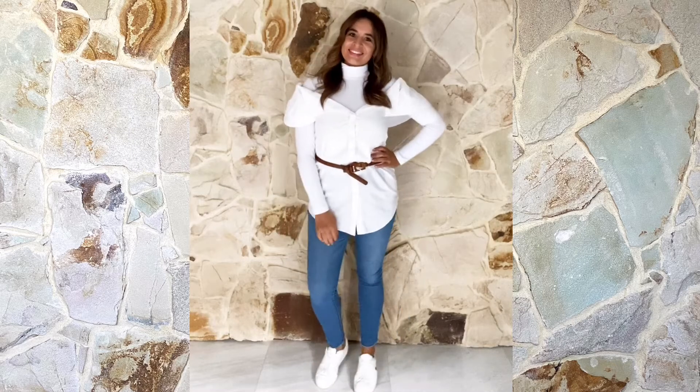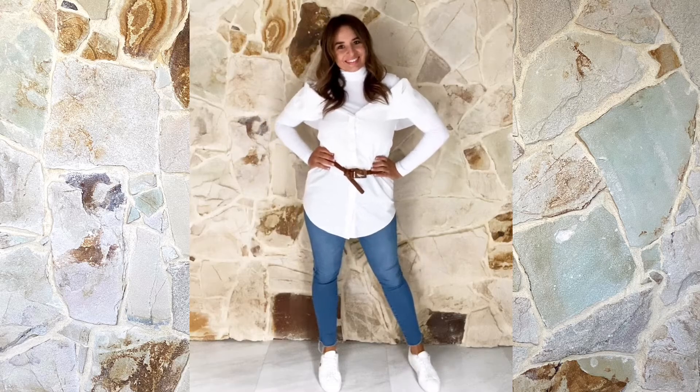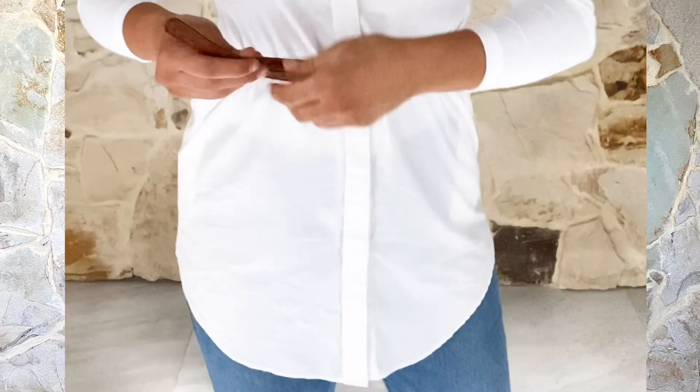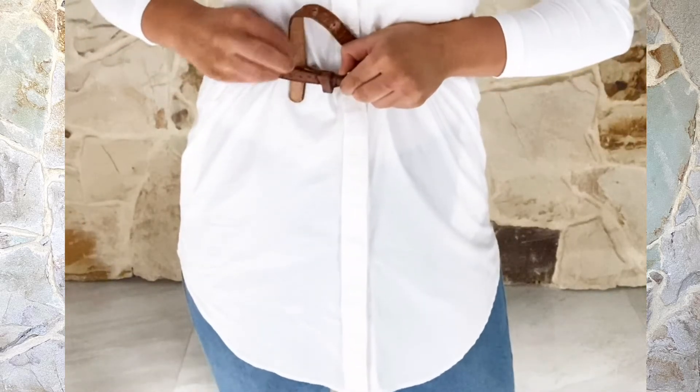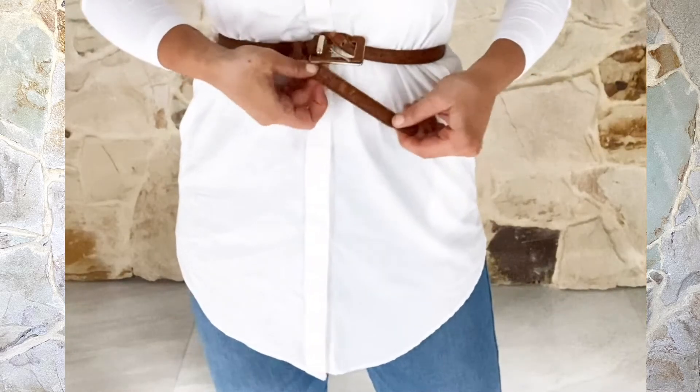This off-the-shoulder style can also be layered with a turtleneck for more warmth. Here's another tip for a different way to tie your belt: wrap the belt around your waist like you normally would but don't secure it. Instead, take the belt under and behind the band and insert it through the belt loop.